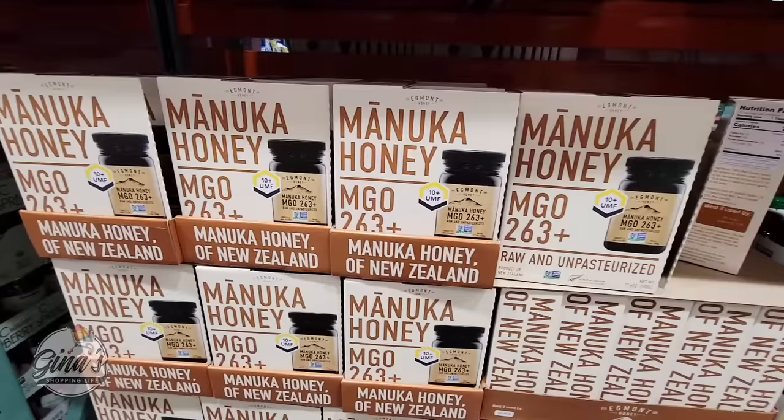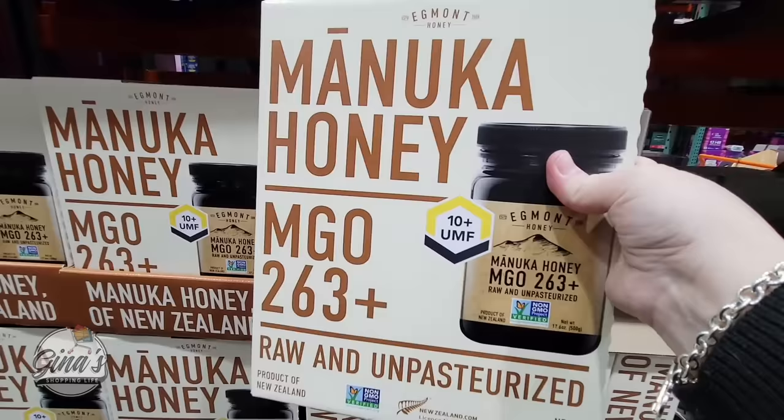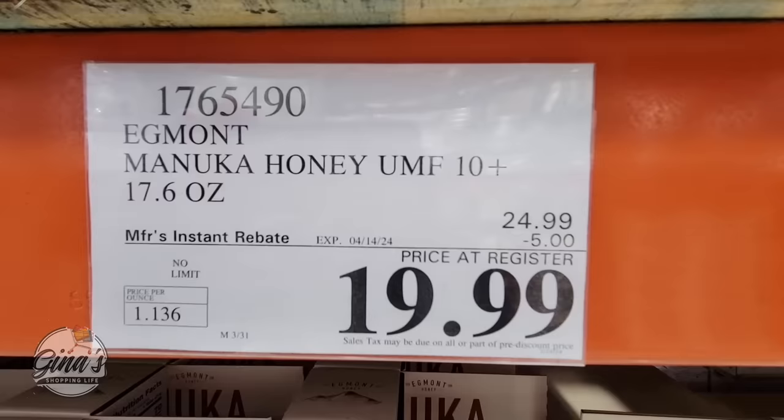This is one I have never seen on sale before — the Manuka Honey. I'm definitely going to grab another one. I love this, especially in my tea. $20, that's a $5 savings, and it's going on until the 14th of April.